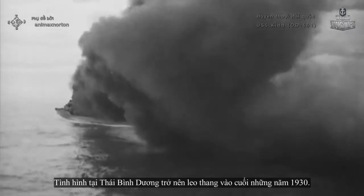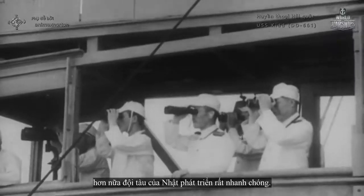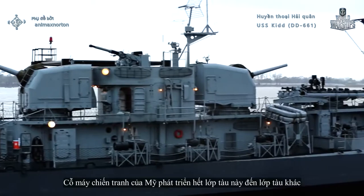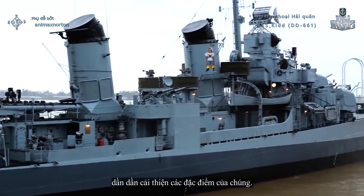The situation in the Pacific became quite heated by the end of the 1930s. Japan had invaded China and was preparing to advance toward the U.S. Moreover, the Japanese fleet grew very rapidly. The threat didn't go unnoticed — the U.S. military machine developed classes of ships one after another, gradually improving their characteristics.